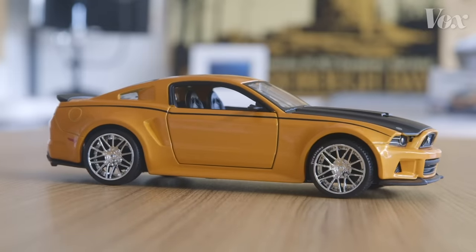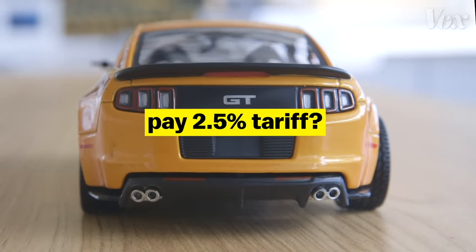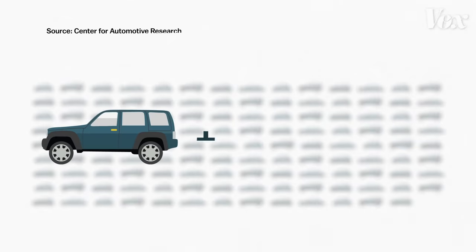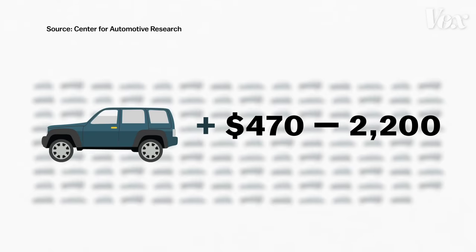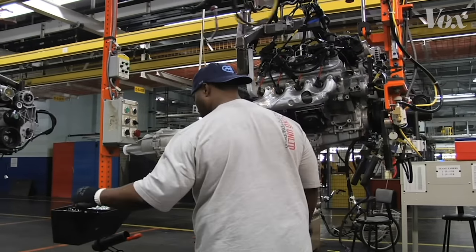Our 2014 Mustang likely wouldn't meet the new requirements. So if USMCA is implemented, auto manufacturers will have to decide to just pay the 2.5% tariff, or change how they manufacture their cars sold in North America, even if it increases production costs. What looks small on paper, when you think about the complexity and how many parts are on every car, it starts getting out of hand fast. Prices of those cars could go up anywhere from $470 to $2,200 in the US. And at these higher prices, roughly 60,000 to 150,000 fewer cars would be sold in the US each year. That would mean job losses.